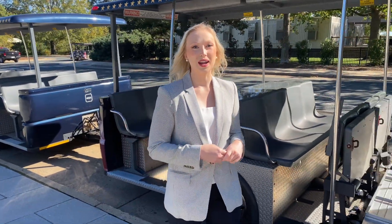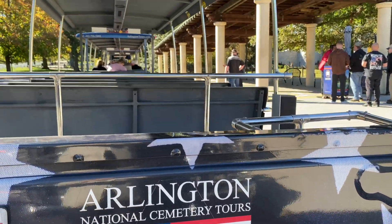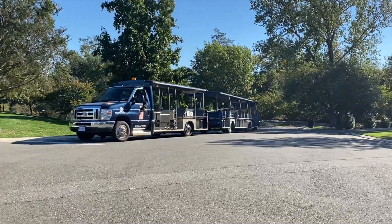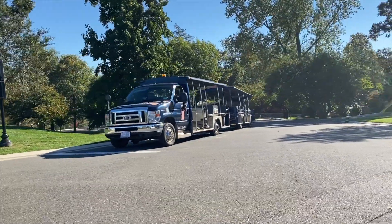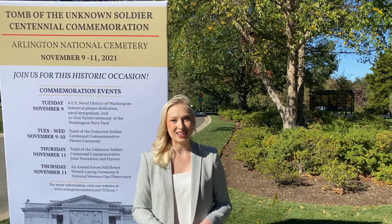We encourage you to take the tram from the Welcome Center to the Tomb of the Unknown Soldier. Because of the Centennial, all tram rides to the Memorial Amphitheater are free. The flower ceremony event and the trams are both ADA accessible and stroller friendly. Once you arrive by tram to the tomb, please follow any signs you may see or directions from cemetery staff.